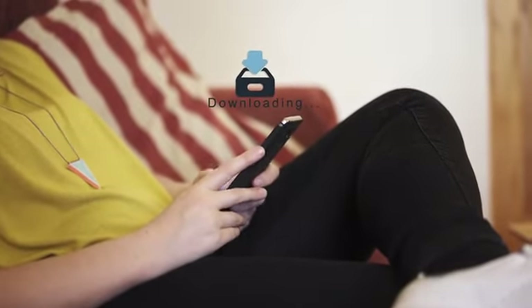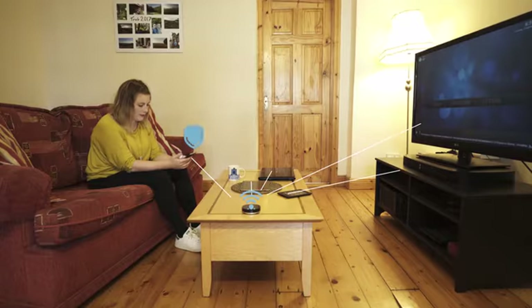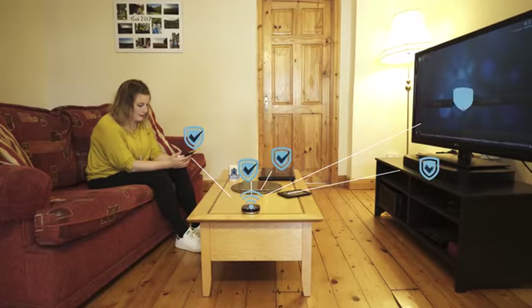With lots of connected devices in your home, each device gets its own dedicated processor core, giving you the speed you've paid for.